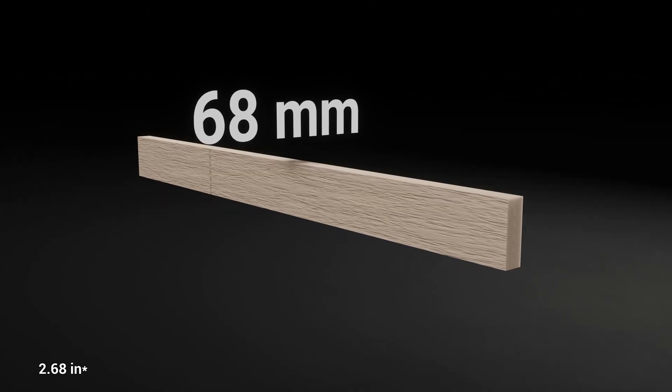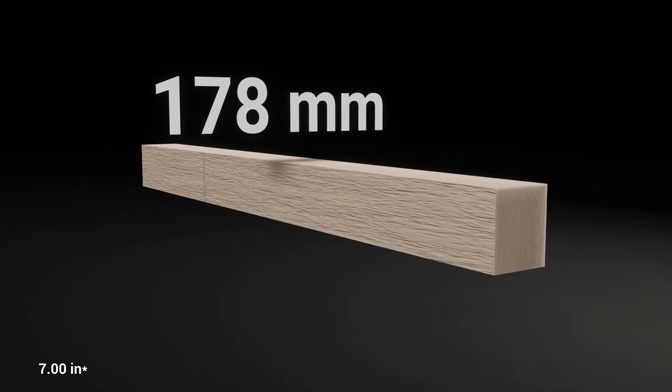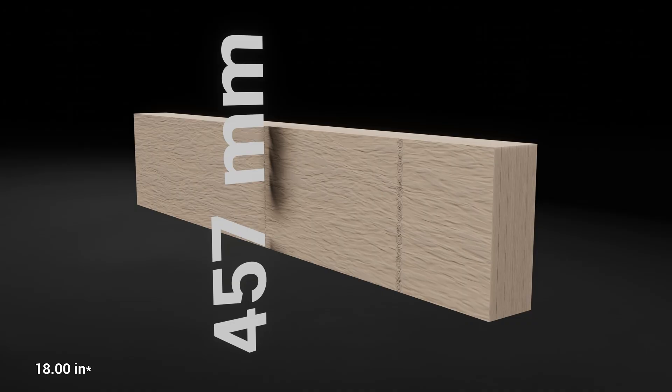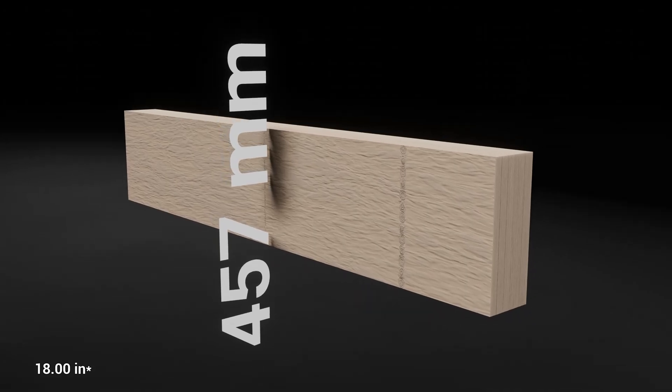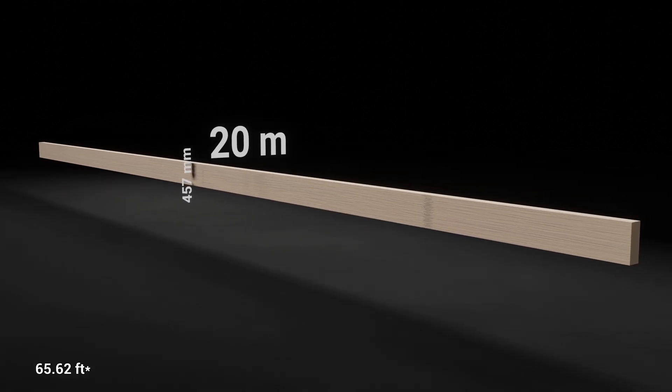PSL beams are available in various sizes, with most common thicknesses being 68, 89, 133, and 178 mm. The maximum depth of PSL elements is around 457 mm and the length is often limited to 20 meters because of transportation constraints.